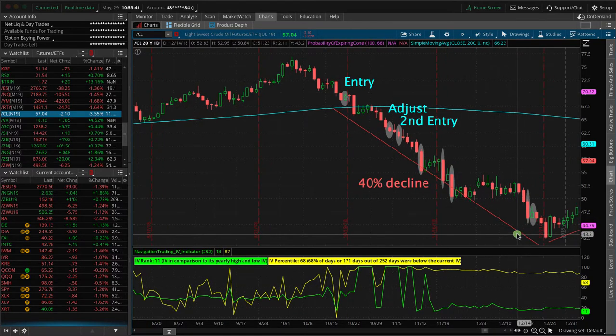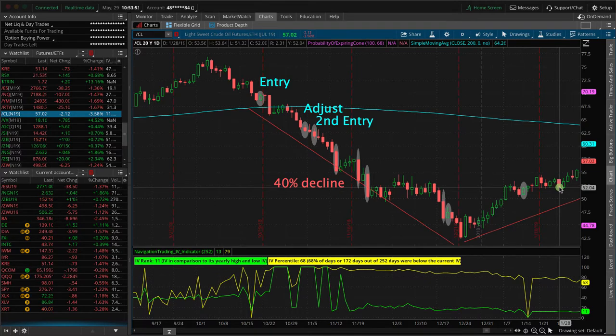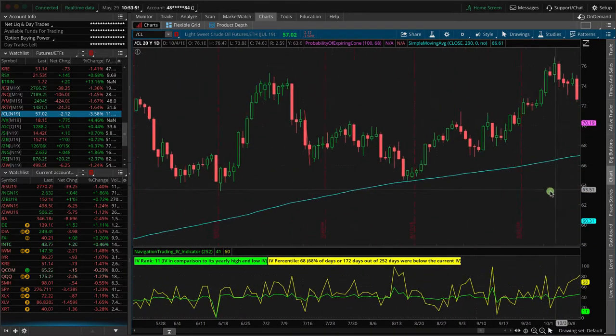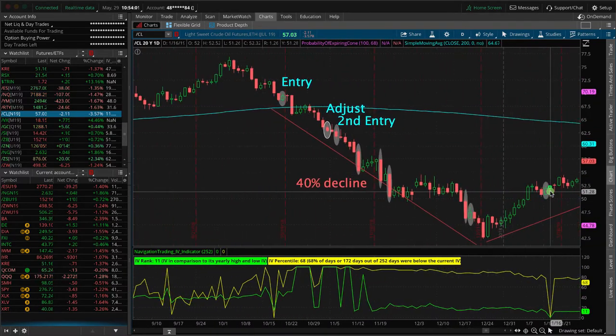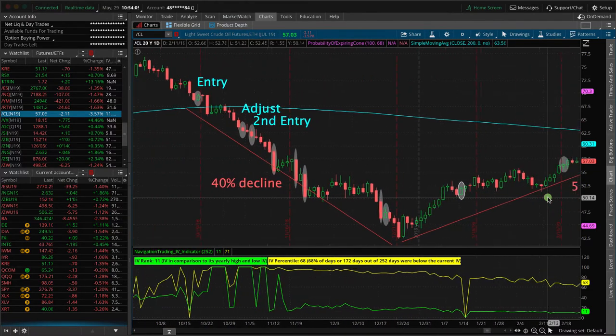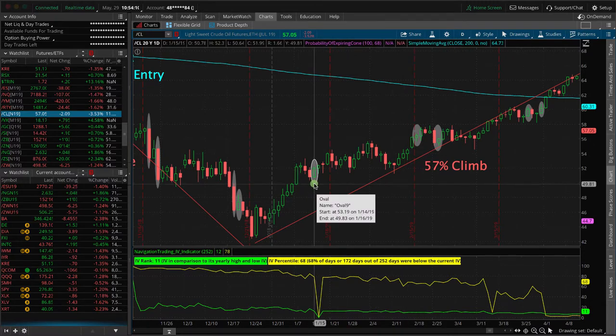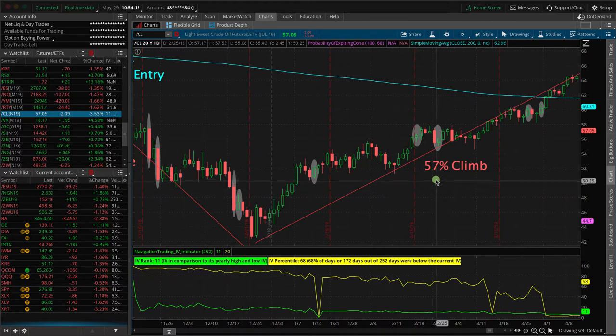We just continued to stay mechanical and collect credits along the way until price got down to the low, and then we started getting a little bit of a bounce and stabilization in price, which started to help our positions. We got kind of re-centered, but just continued to manage that position. Then look what happened next — we had a huge rally, so not only did we start blowing through our positions to the upside, but we had an even larger climb.